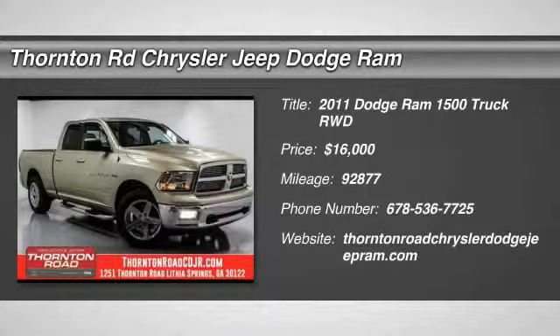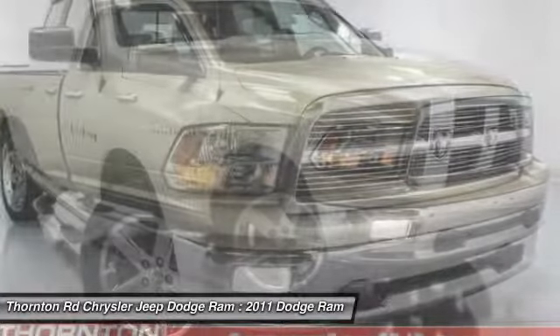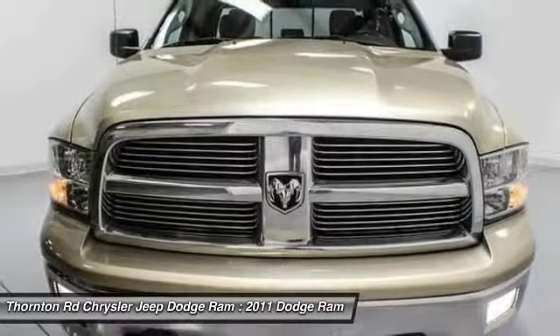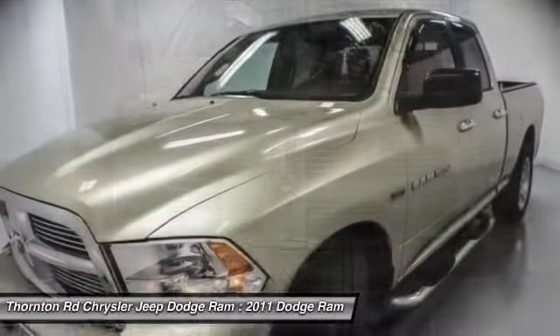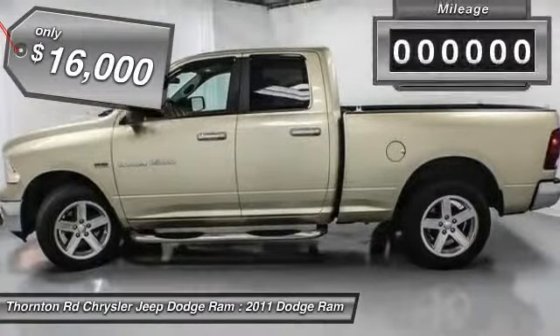The 2011 Ram Pickup 1500. The Ram 1500 is the most awarded Ram truck ever. Its exterior styling rethinks and outclasses every truck out there. Bred for strength and intelligence, the Ram 1500's towing and cargo hauling capabilities come naturally and is priced below $20,000.